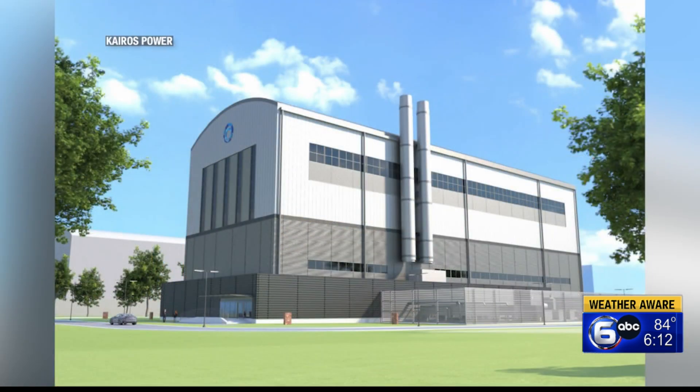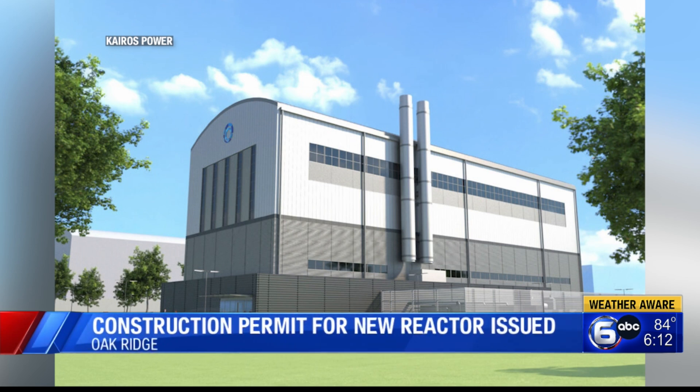This is a story we have been following for a couple years now. The company says its reactor is the first one that is not water-cooled to be approved for construction in this country in more than 50 years.